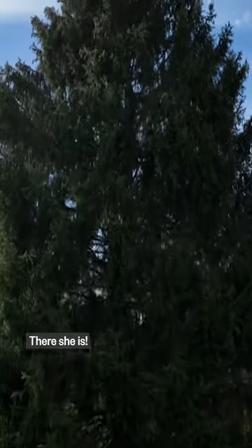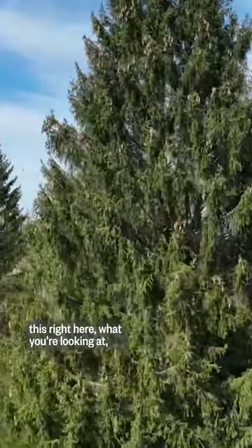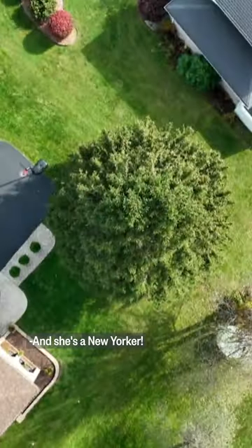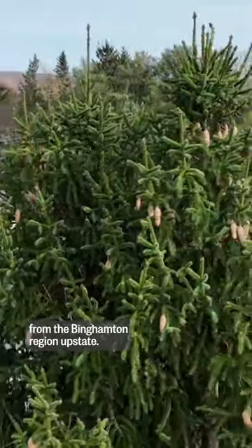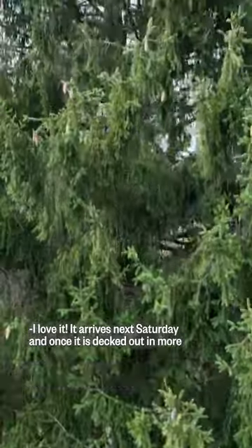With Halloween in the rear view, we can exclusively say that this right here — what you're looking at — is the Rockefeller Center Christmas tree. Ain't she pretty? A beautiful Norway spruce coming to us from the Binghamton region, the southern tier of upstate New York.